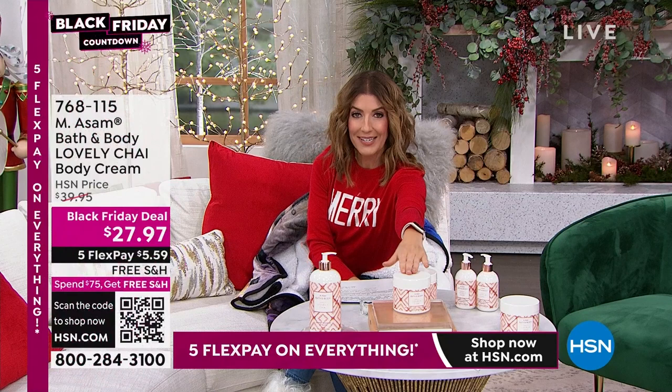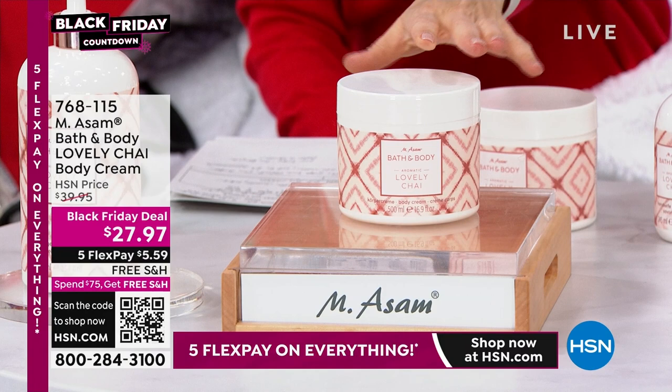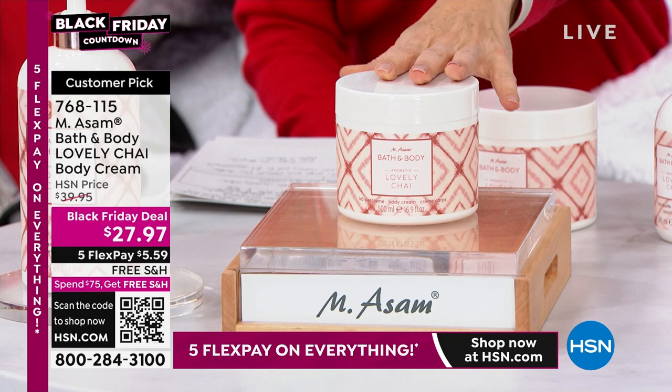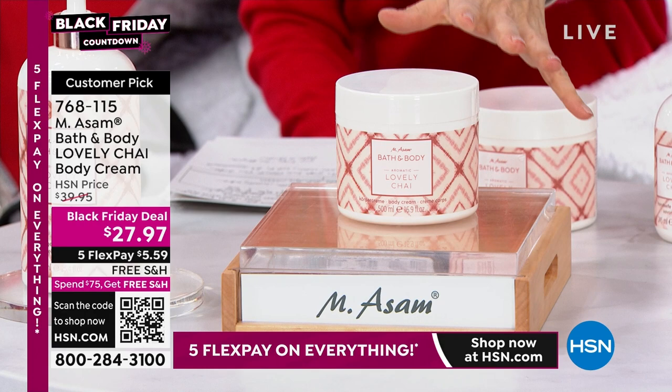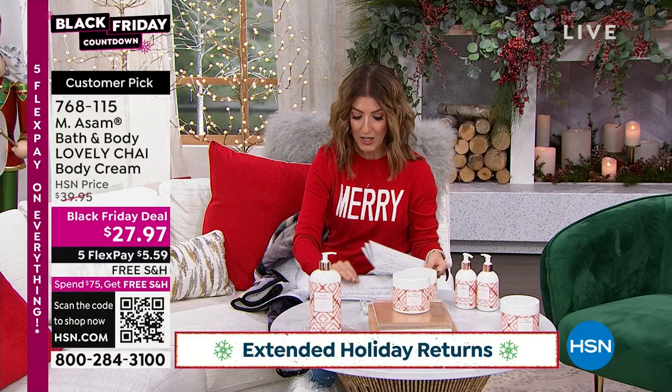It's getting all five-star reviews. We'll also have the exfoliant, body wash, shower gel, soap, and lotion — so if you want anything in this warm chai scent family, they're all here today. The star of the show is going to be the body cream. Let's get out to Beate Ingel, joining us live via Skype in Germany.